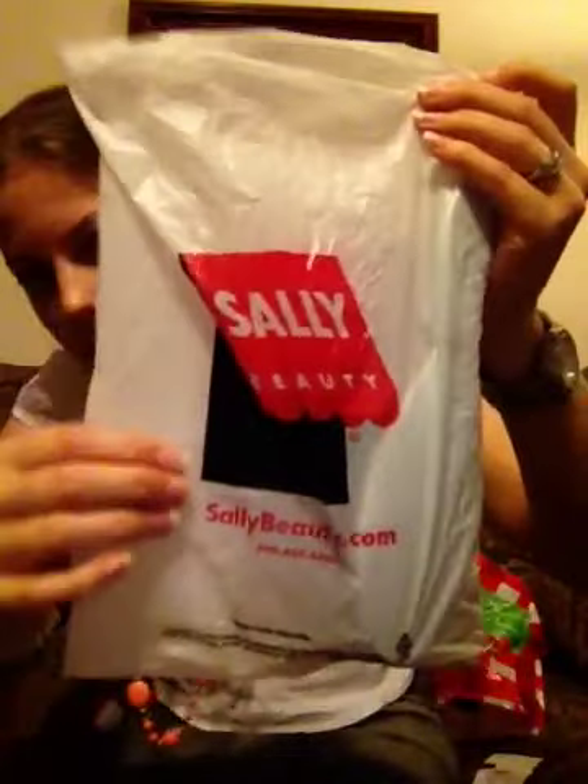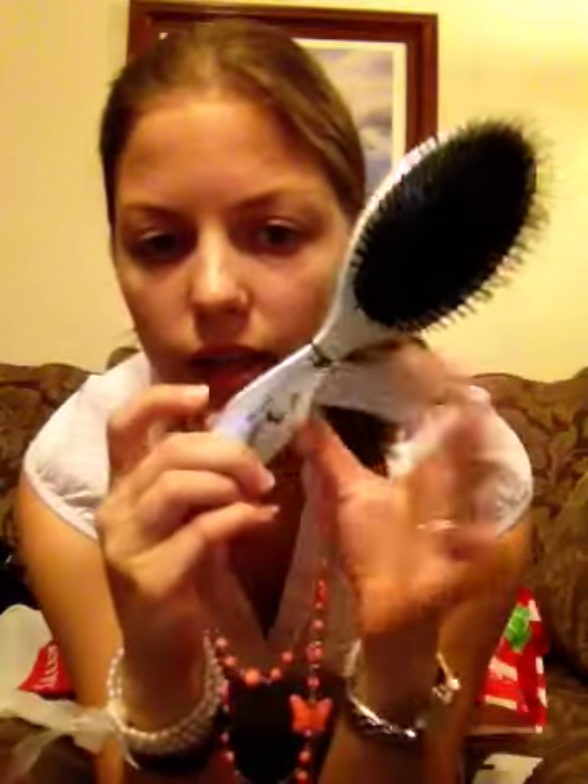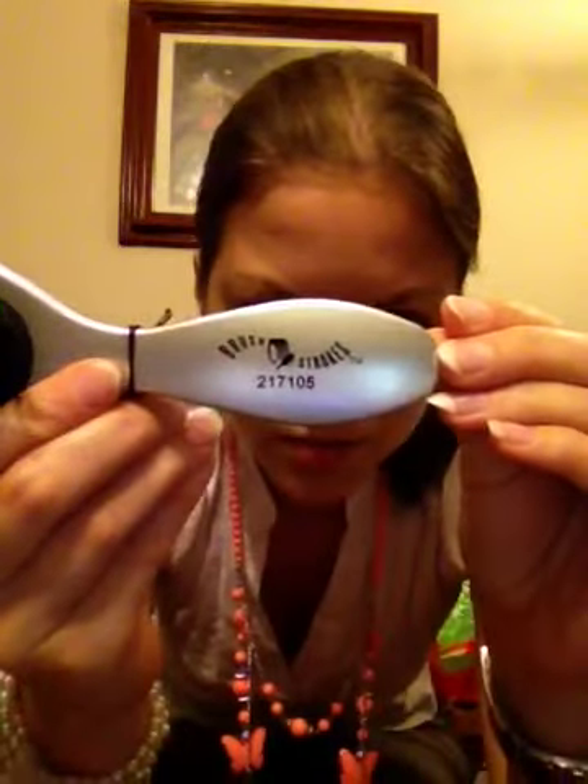The second store I went to was Sally's — Sally Beauty. This is the bag. I totally love this store because I love beauty and they have all this great stuff for your makeup or hair, and the prices are reasonable. I got what I think is the best brush in the whole world — it's kind of a hard metal brush but it's really good. This is how it looks — this is the brush.